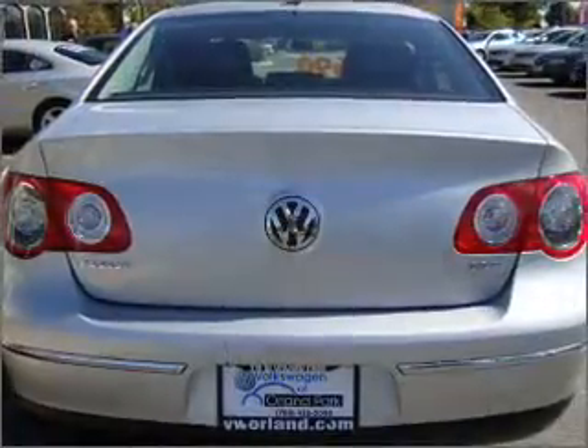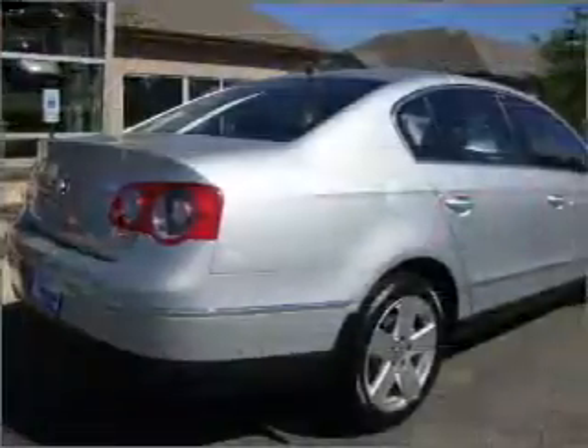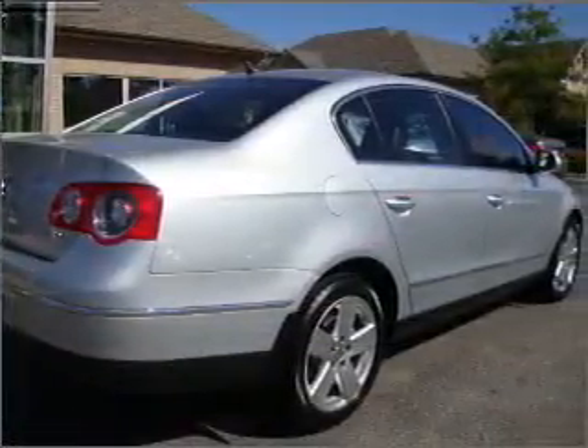Indulge in the comfort of heated seats. Let the outside in with a built-in sunroof. Our website offers more information on all of our vehicles. Call us today to start test driving.